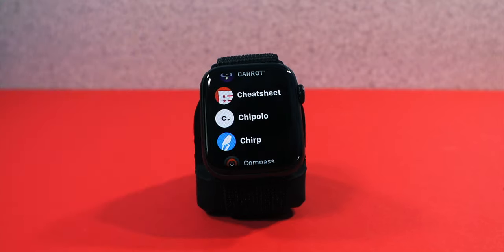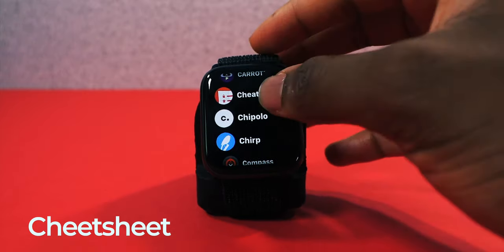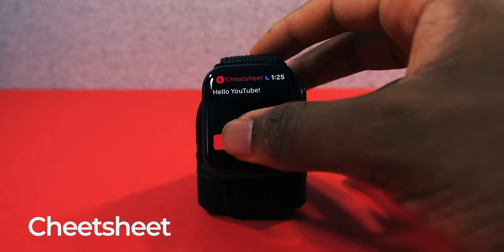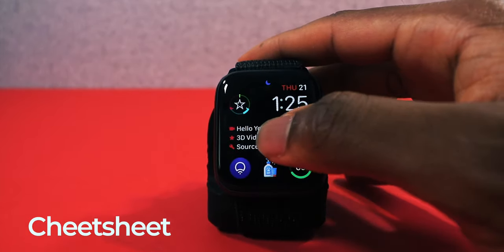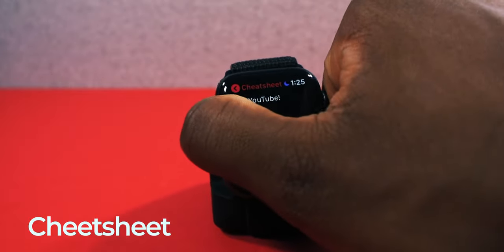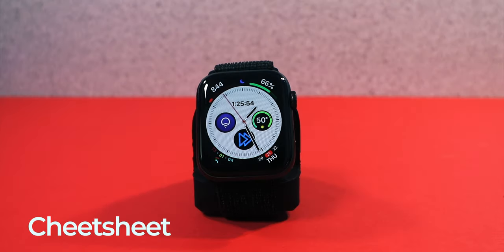Next we have an app called Cheat Sheet, which is very similar to Bear. The difference is Bear doesn't have a complication — it only takes you to the app. Cheat Sheet lets you jot down notes on your Apple Watch, edit, delete, or replace them, and has a complication right on the front of your watch face. You can see 'Hello YouTube' right there on the watch face. I highly recommend Cheat Sheet.